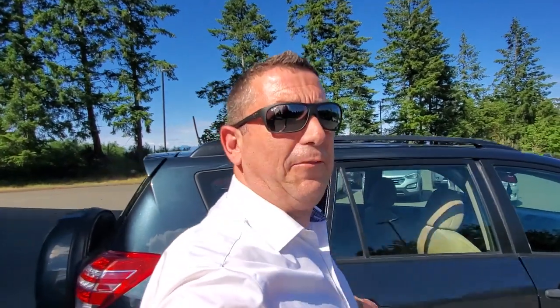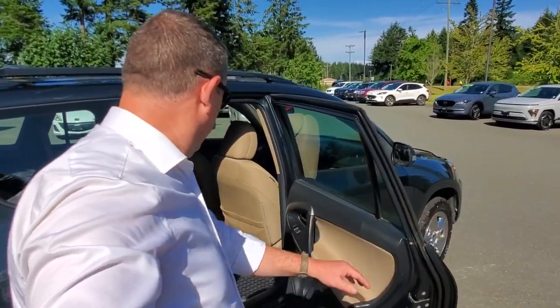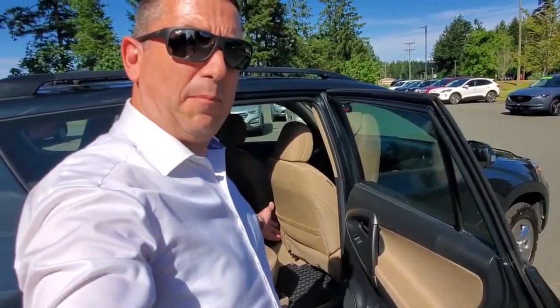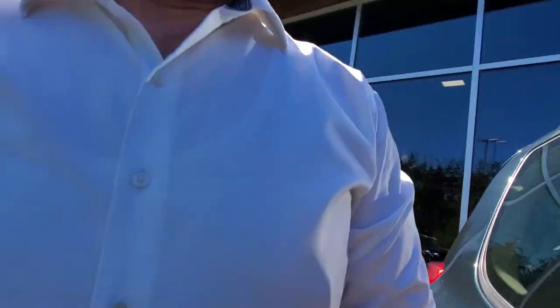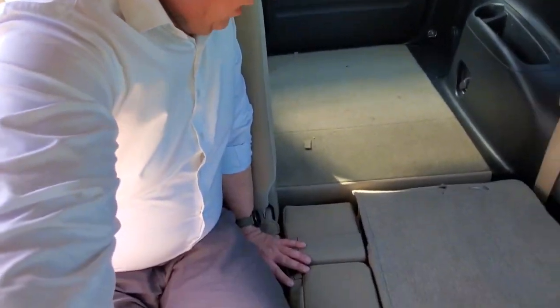Moving to the back seat — the door opens up nice and wide. You've got all-weather rubber floor mats back here as well. Getting in and out is at a nice height, and this seat reclines nicely.